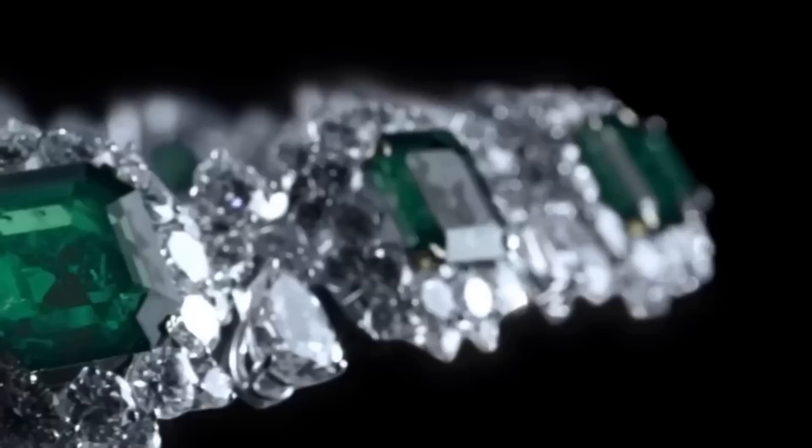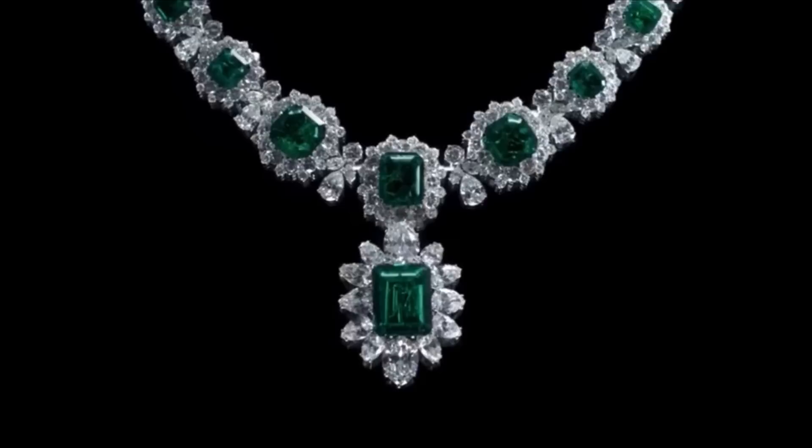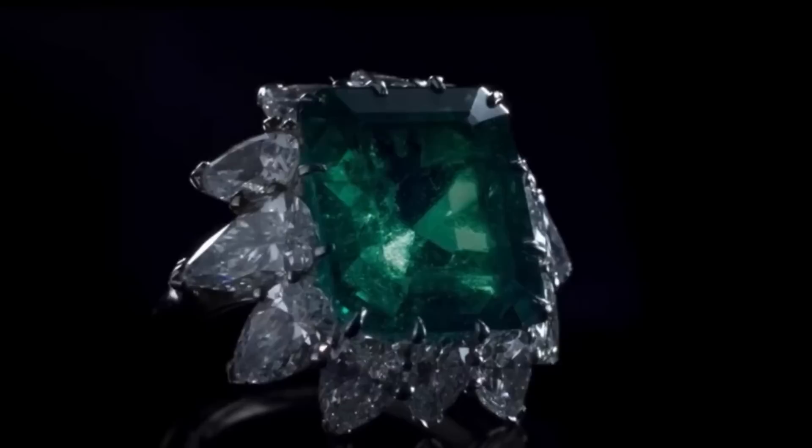Bulgari Emerald Necklace, part of a parure by Bulgari that was given to Elizabeth Taylor by Richard Burton. Sold for US$6,130,500 at auction at Christie's New York. Bulgari Emerald Suite Ring, known as the Taylor-Burton Fiancé Ring, given to her in 1962 — it was the first gift from Burton to Taylor. It finally sold for US$3,330,500.